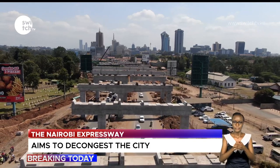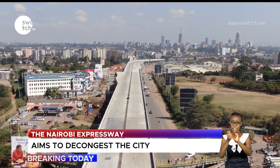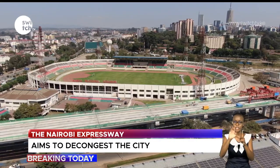The project consists of a four-lane dual carriageway with nine interchanges, including the SGR terminus at JKIA, Eastern Bypass, Southern Bypass, and Enterprise Road.